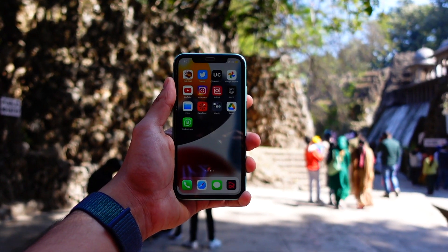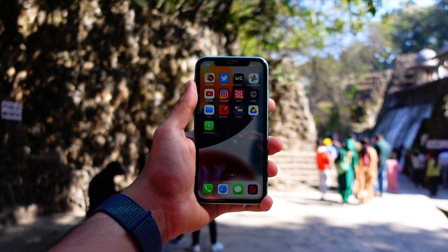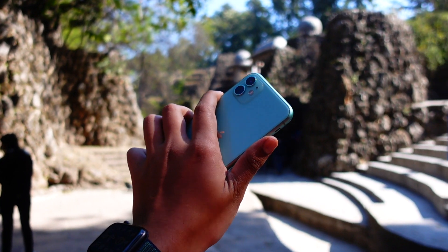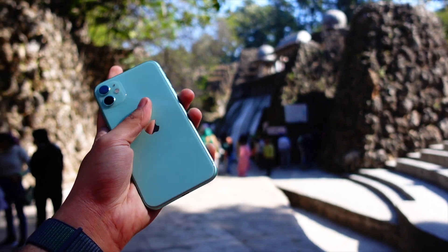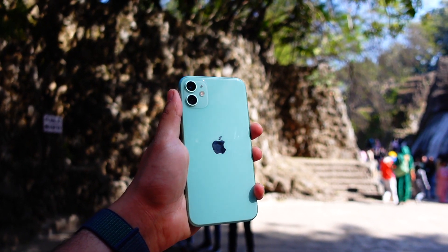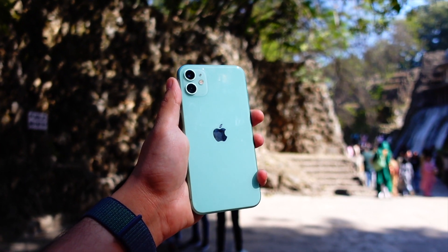My name is Jay, you are watching Tech Hyped. If you are new here, consider hitting that subscribe button because I keep on making these type of videos for you guys. Let's get right into today's video and review the iPhone 11 on iOS 17.5.1.